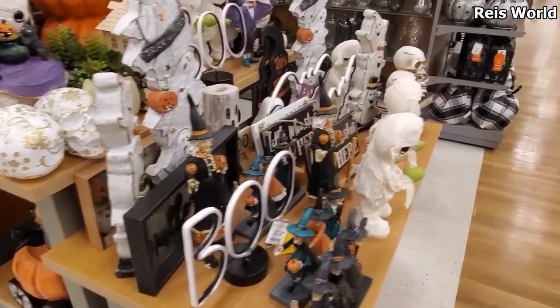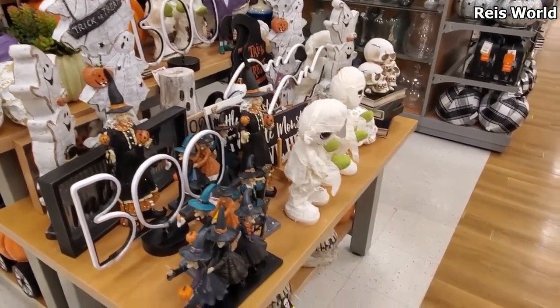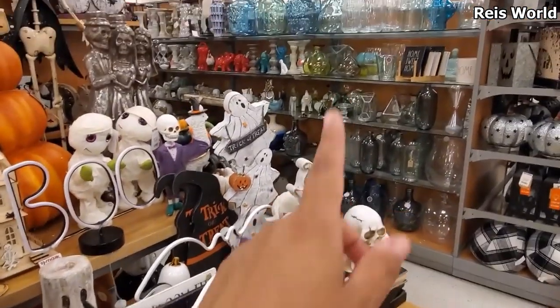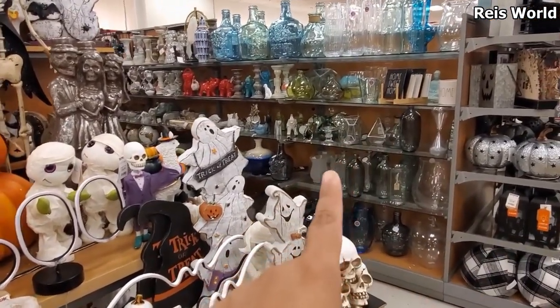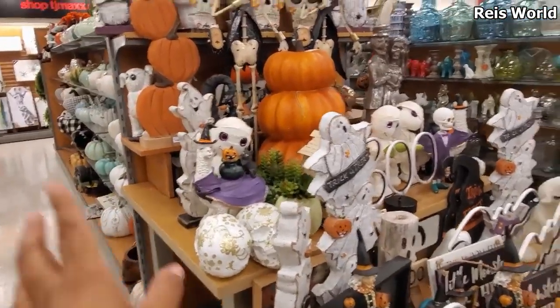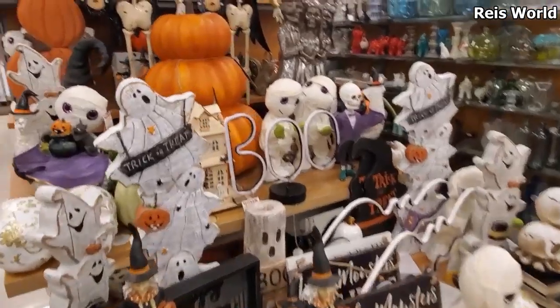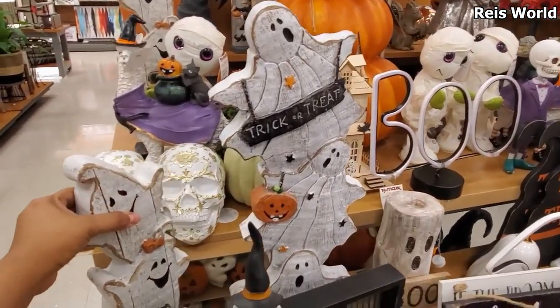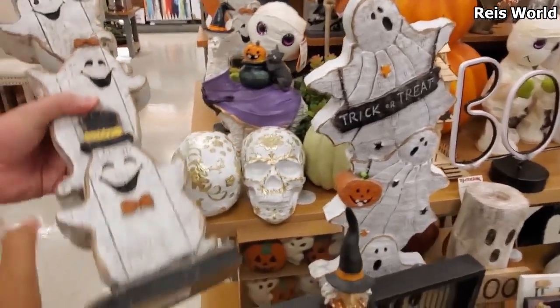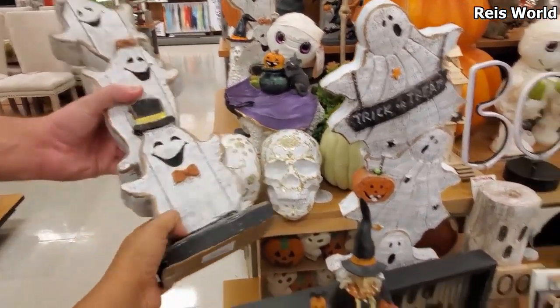Okay, so I made it into TJ Maxx. We have one little set up here — man, they used to have a whole bunch more right here. There'd be tons of Halloween in this aisle but right now it's all about the pumpkins. Only end cap. We've seen these ghosts before — they're really, really cute. They have them each year. I like this one right here in the back, this one with the little bow ties — $15.